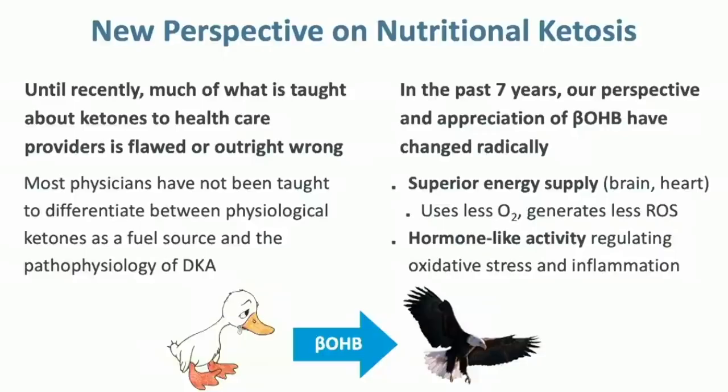In starvation, your brain lives on ketones because you're not eating any carbohydrate. But with a ketogenic diet, your brain can live on ketones because you're making them and you're not eating carbs. So nutritional ketosis feeds the brain, and that allows the person to feel well and function well in the absence of significant dietary carbohydrate intake.